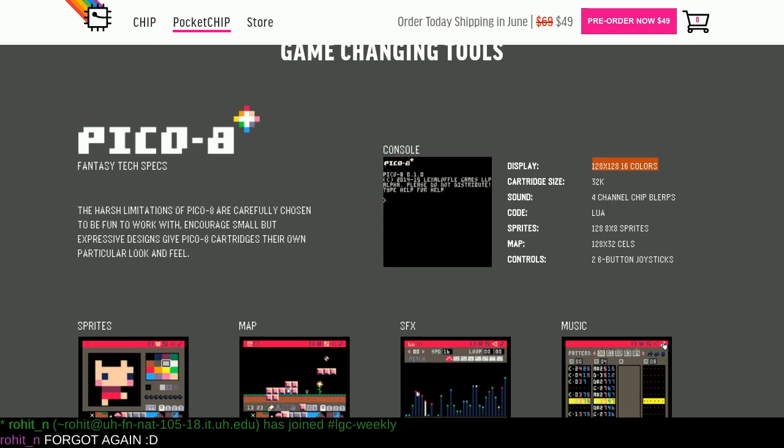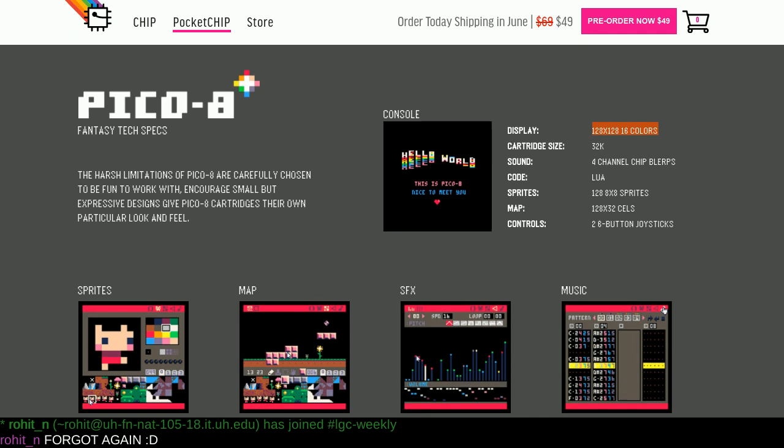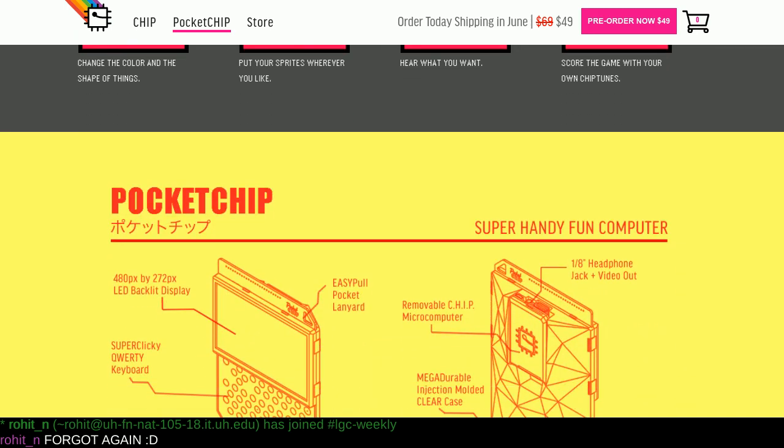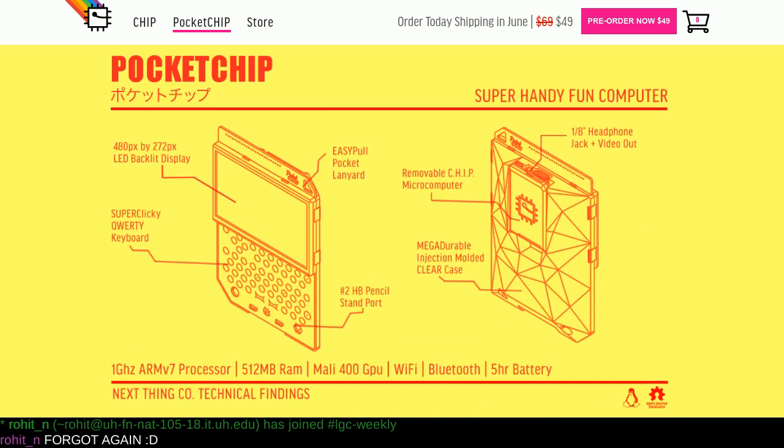One of the interesting things about the Pico 8 is that this is a case to put everything in with a battery. It comes with a screen — 49 bucks, it sounds awesome. But the resolution on this is 128x128 with 16 colors, so this is not going to be hipster pixel graphics. This is going to be pixel graphics, son. That's the only way you're going to be able to pull this off.